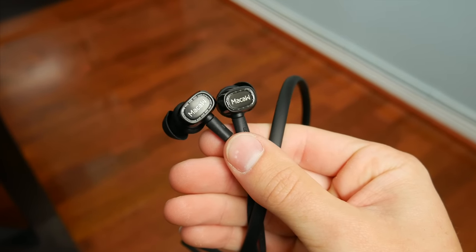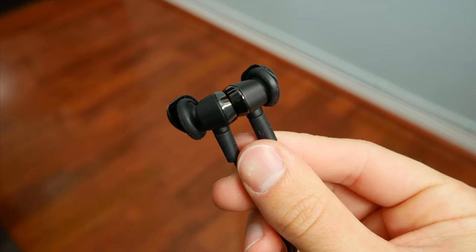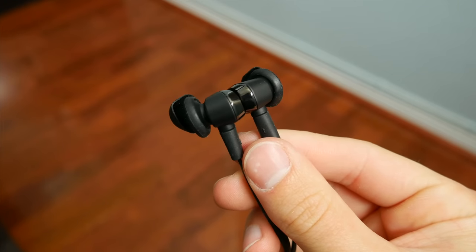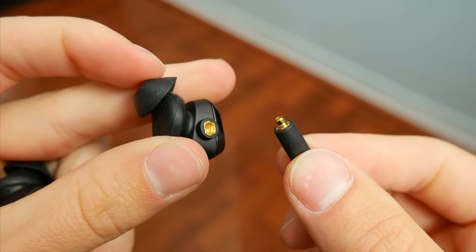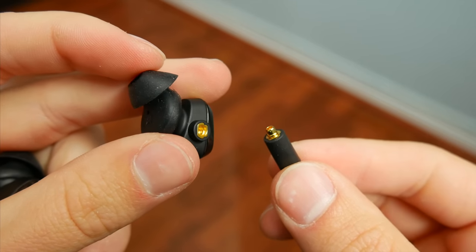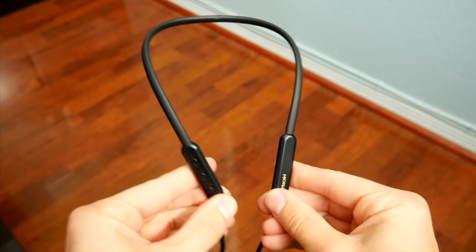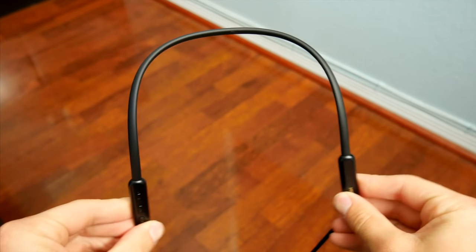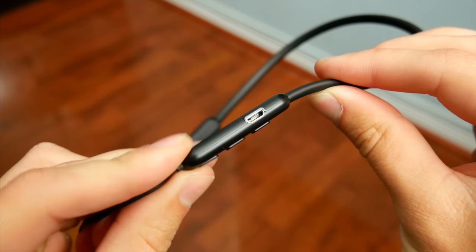The earbuds themselves I think are a pretty good size with a decent shape that should allow you to fit them snug inside your ears. They're also magnetic, which helps them when they're resting around your neck. You of course have easily interchangeable rubber ear tips, and the earbuds also offer MMCX support, so you could technically swap out the cable if you wanted to. The neckband is a flexible rubber material that's soft and comfortable, and on one side you've got all the controls like volume, play and pause, the microphone, and the USB charging port.